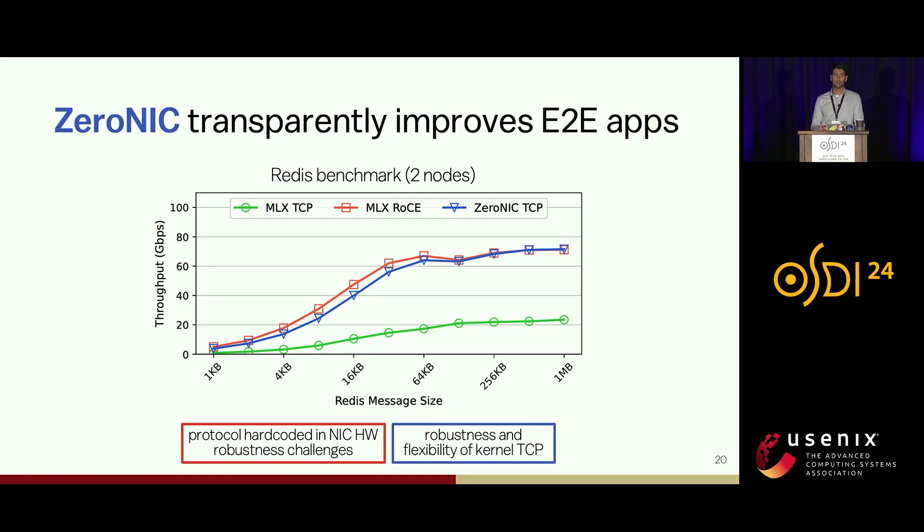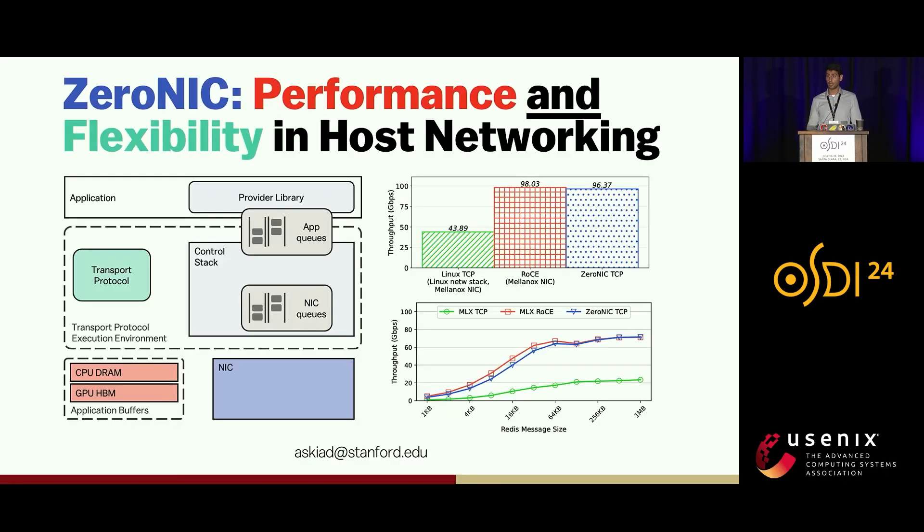ZeroNIC is also able to transparently improve more applications. For example, in a Redis benchmark, while traditional TCP on the green line is very slow, ZeroNIC closely matches the very high RDMA performance while retaining the benefits and robustness of TCP in the kernel. In conclusion, I presented the design and implementation of an end-to-end network stack that provides simultaneously both performance and flexibility. More broadly, I hope this work unlocks the pathway for our research community to conduct work on the control side without having to worry about performance. Thank you very much for your attention.